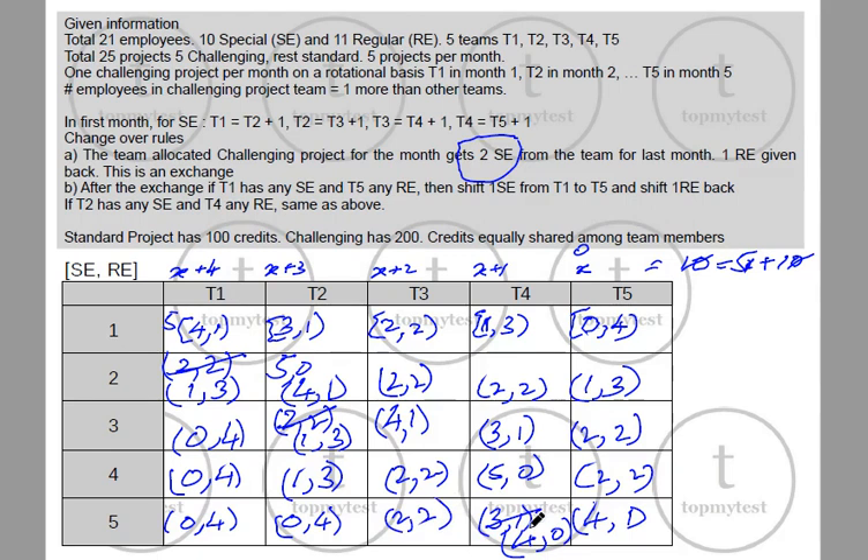So that covers the entire 5-month process. We also know a standard project has 100 credits and a challenging project has 200 credits, and credits are shared equally among team members. A standard project has 4 members so each person gets 25 points. A challenging project has 5 members so each person gets 200 ÷ 5 = 40 points.